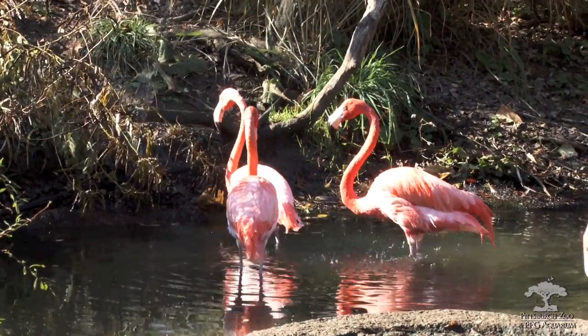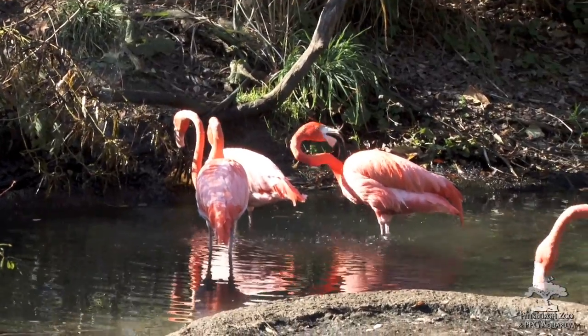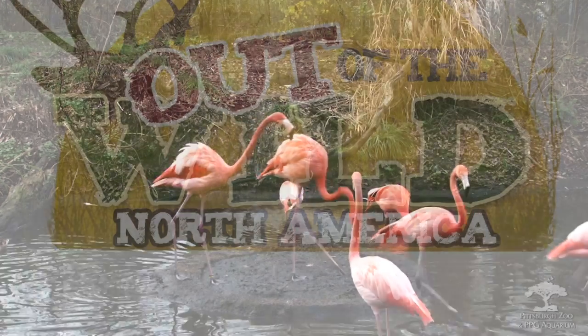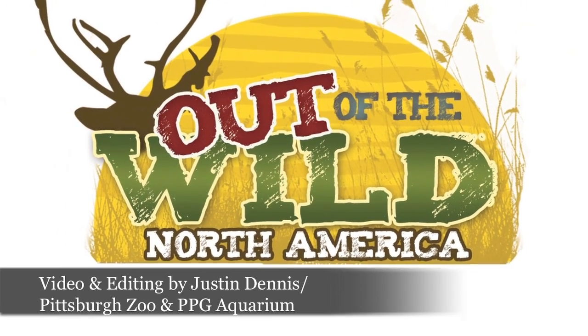You can have designer flamingos. You can actually feed them stuff like Roxanthan Red, a synthetic color that is taken up by their feathers, and you can have a hot pink flamingo. People instantly recognize flamingos by their pink coloration.